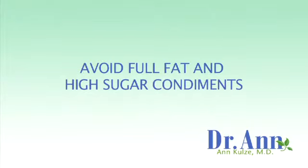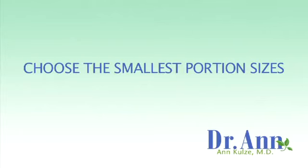Avoid full-fat and high-sugar condiments like creamy salad dressings, mayo, and heavy sauces, and also fat-free dressings because they have too much sugar. Choose the smallest portions, because at fast food outlets the smallest portions are normal portions.